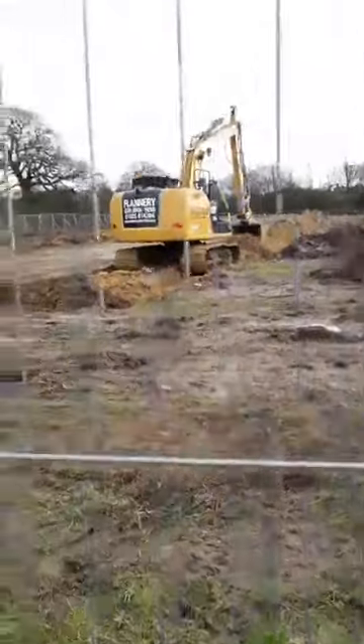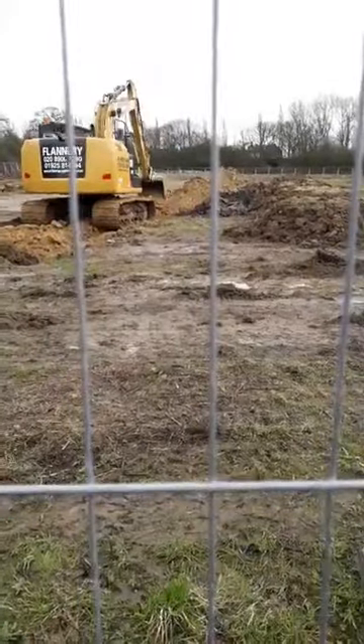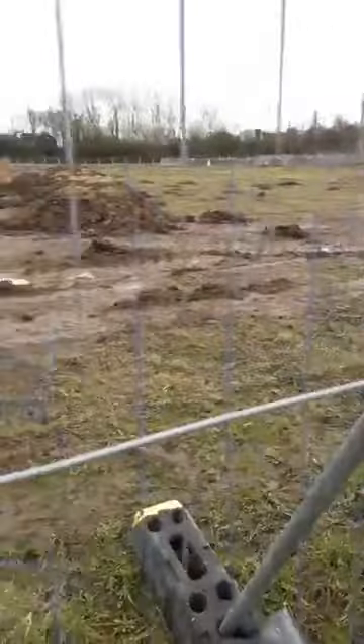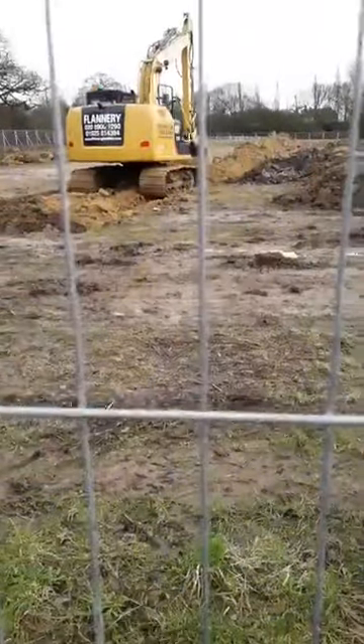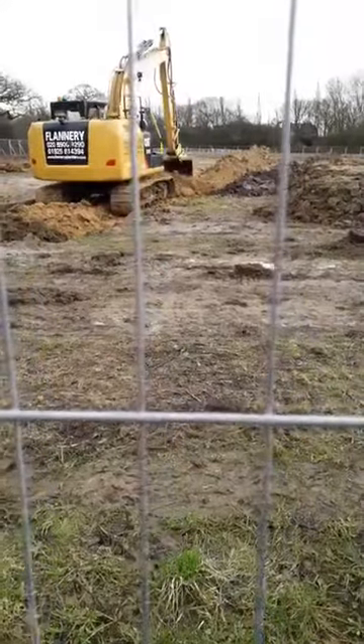We don't believe this is real archaeology going on here. This is just an excuse to make what was full of life into a Brownfield site. Shame on you HS2.